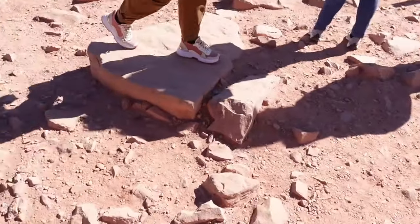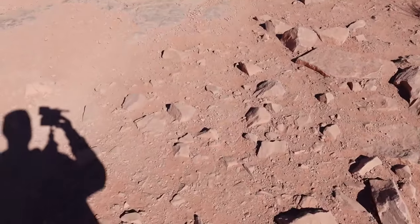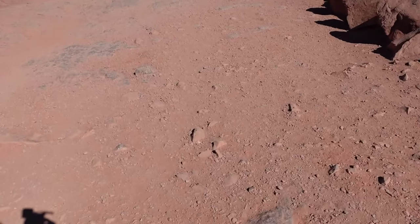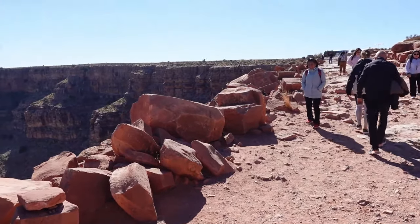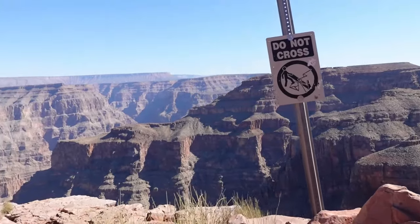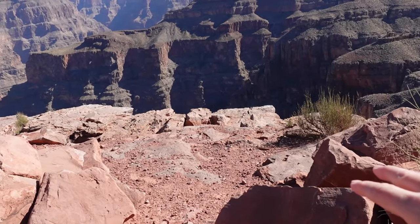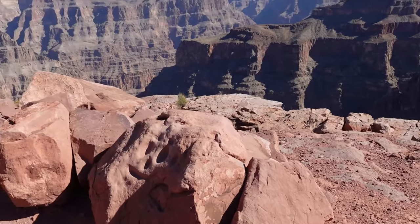I probably shouldn't film and walk at the same time in this area where I could go right off the edge. Just look at the ground I'm walking on — it's not easy terrain. I do see they have boulders here with 'Do Not Cross' signs in certain areas. I'm guessing it has something to do with the shelf being unstable — even if it looks solid, if you put a bunch of weight there maybe the whole shelf comes off.